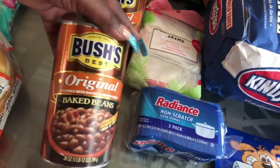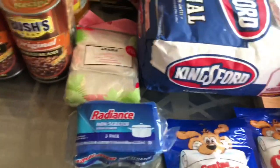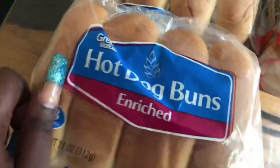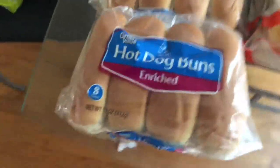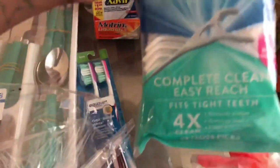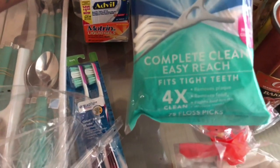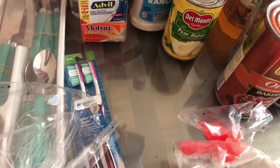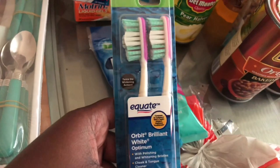Bush's original baked beans, King's Hawaiian rolls, hamburger buns — eight buns — and a two-pack of hot dog buns. I also purchased some flossing sticks: 75 count, complete clean, easy reach, fits tight teeth, removes plaque, removes food, fights bad breath, and whitens teeth.